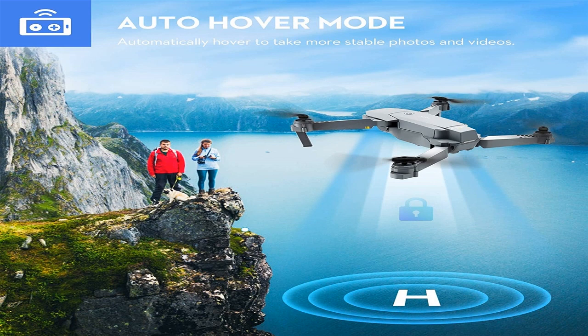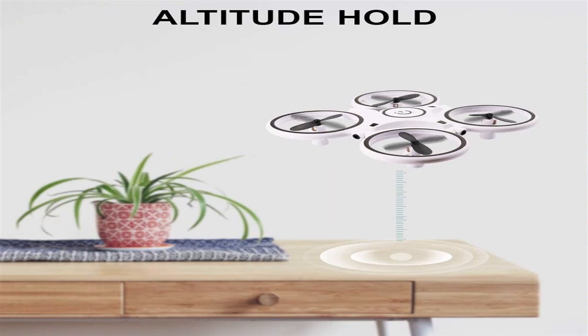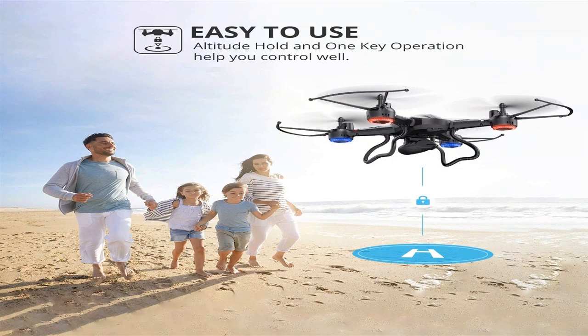Quadcopters can be of various weights. Mini drones are suitable for kids and can be launched inside an apartment — their weight can be around 50 grams, making them great for practicing drone control skills. Models weighing approximately 500 grams are considered medium in size and are the most effective option. Such devices need to be launched outdoors and can carry a camera.